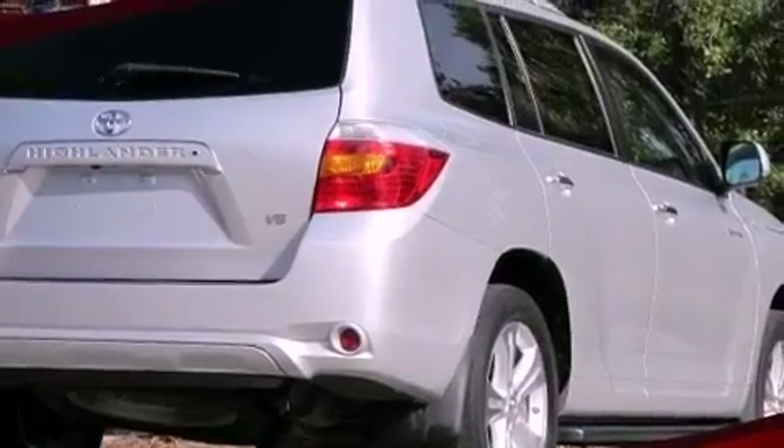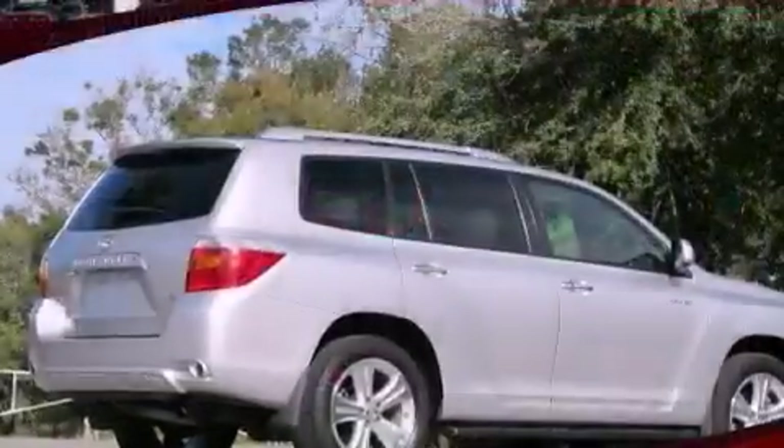Fog lamps, multi-reflector halogen headlights, air conditioning with automatic climate control, and roof rails.